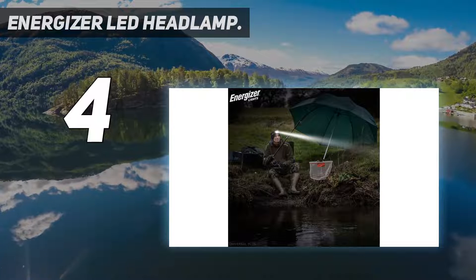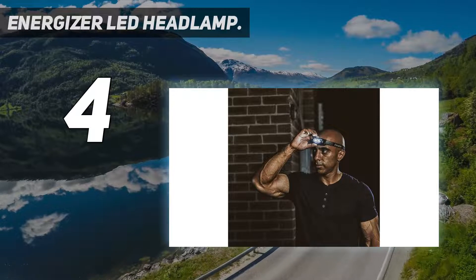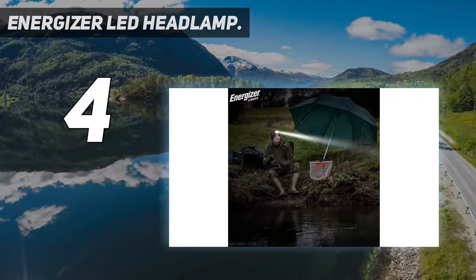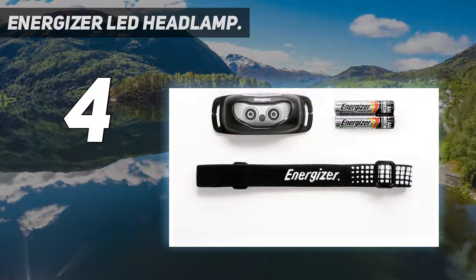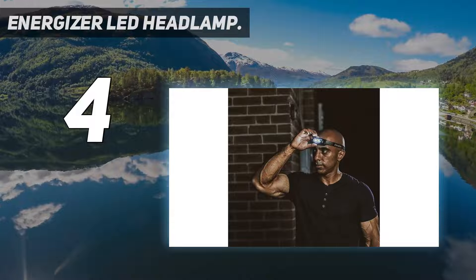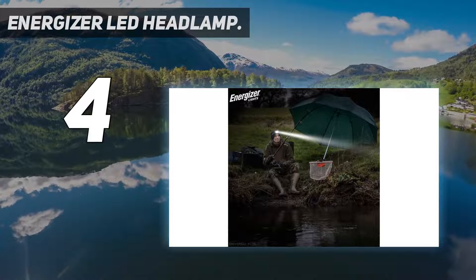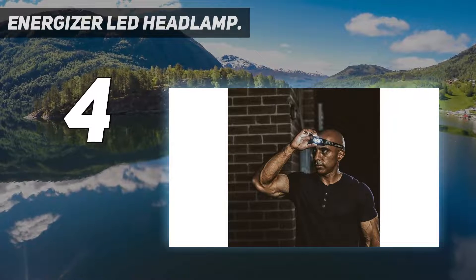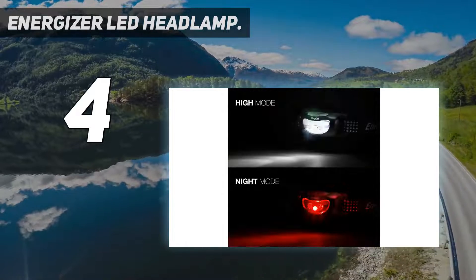Keep one in your car for emergencies — even if you use it to change a tire once, it will have paid for itself. Ask anyone who has tried to use a smartphone flashlight with one hand and a tool with the other. The lightweight and comfortable headband is adjustable and fits any size, so you can share it with your kids and comfortably use it on a hike or run. This headlamp comes with Energizer Max batteries included, so you have reliable, long-lasting power right out of the box. This is the perfect all-around headlamp for day-to-day use.